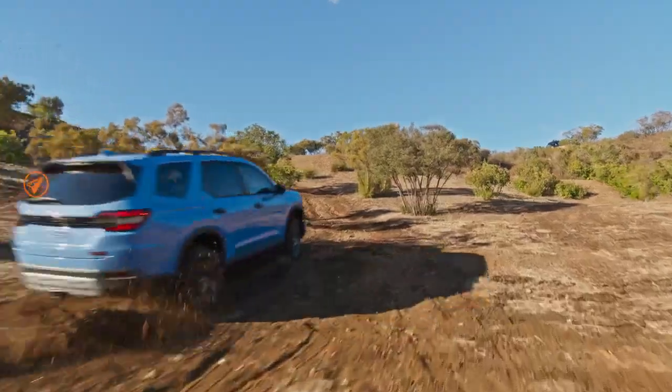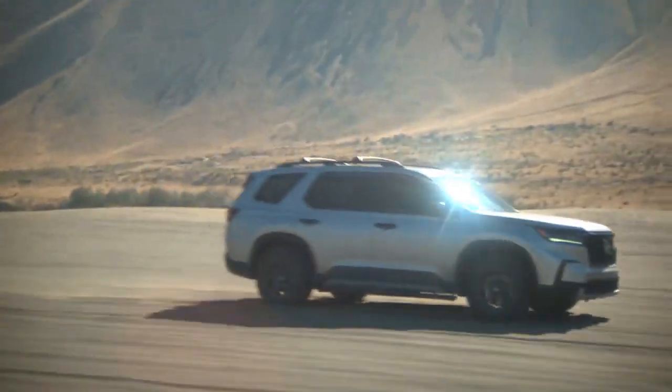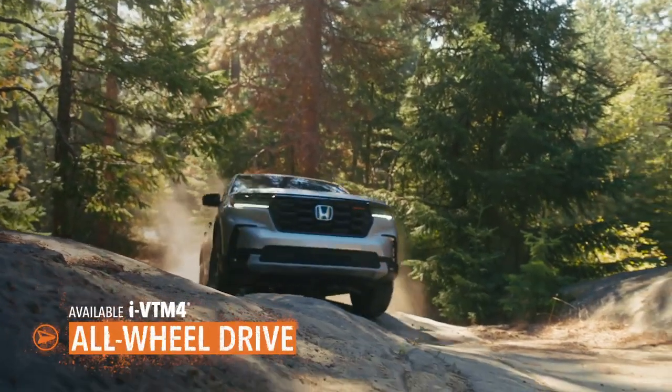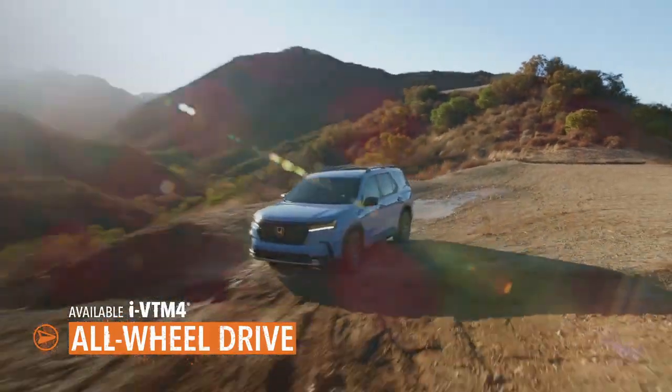The Pilot gets moving with a muscular V6 bolted to an advanced automatic for confident, powerful acceleration. A tough yet supple suspension helps smooth the way, and torque flows through an available all-wheel drive system that can help keep you going when your going gets rough.